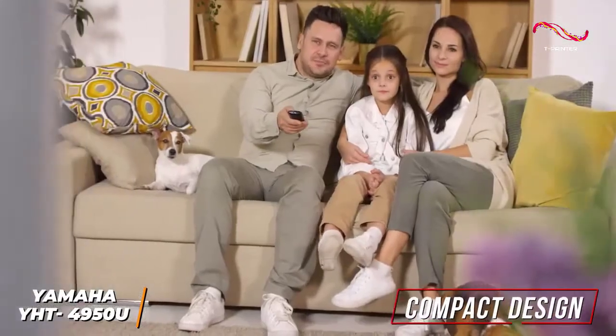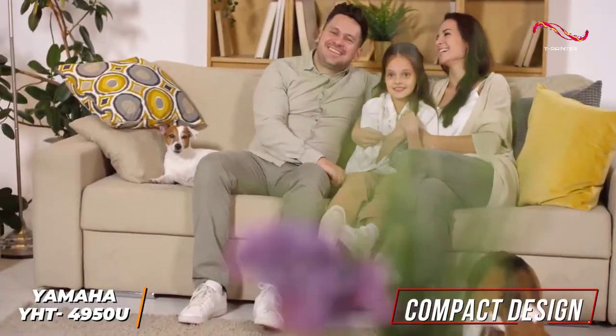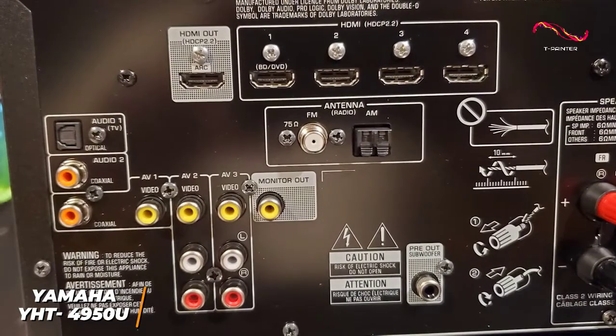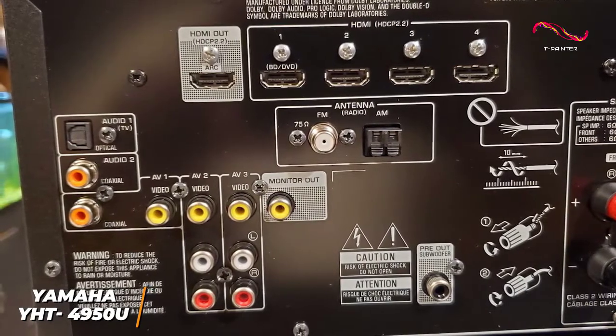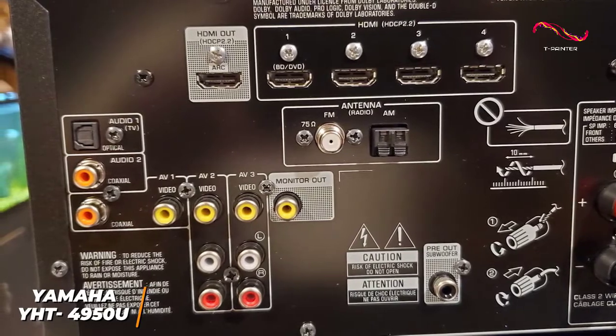The speakers have a relatively compact design that blends in with most decor, but the speakers are a bit heavy to move around. You get several connectivity options, including four HDMI ports, an HDMI out, and AV inputs, and while it lacks wireless functionality like some competitors, this is a minor omission.